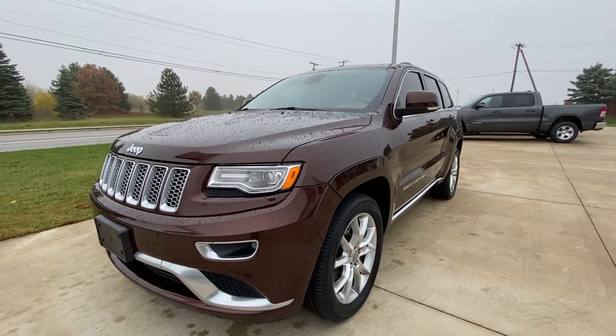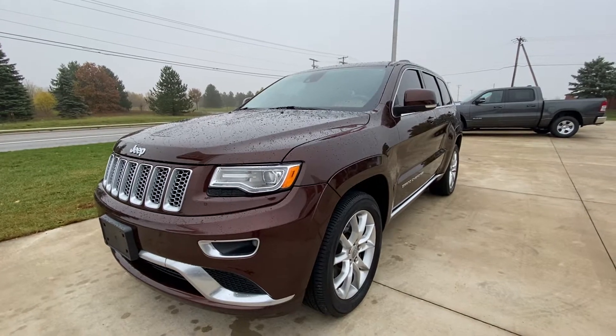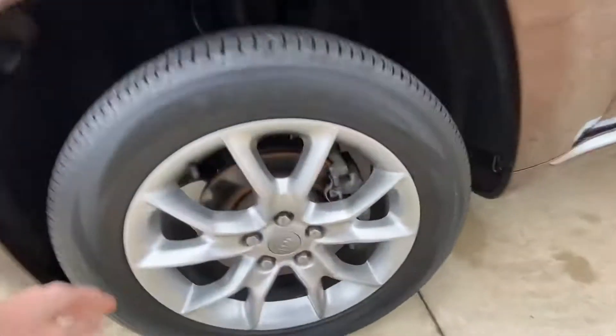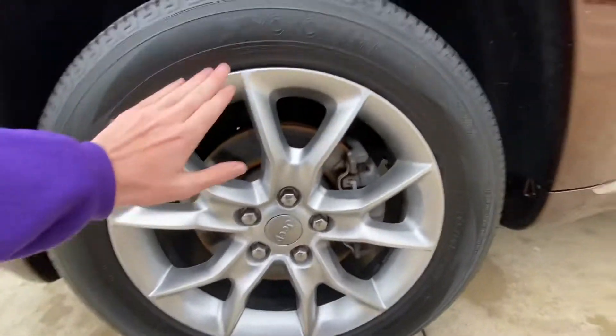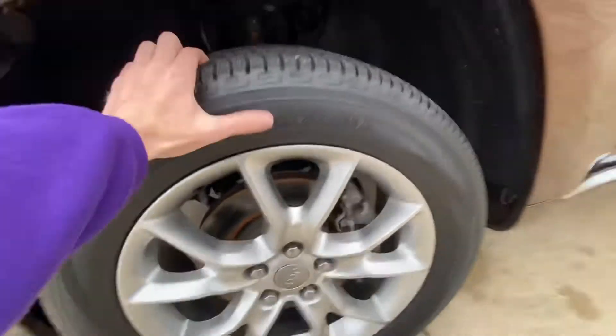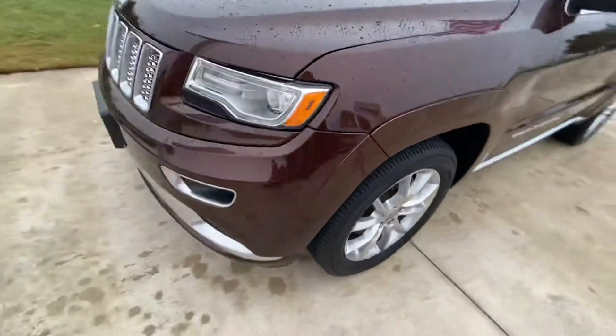Hey everyone, Shane here with Terry Hendricks Chrysler. Today we're looking at a 2015 Grand Cherokee. Let's check out these wheels and tires — very nice wheels, don't see any curb rash, they just need a polish or a clean. Yokohama tires with a lot of tread left on them.